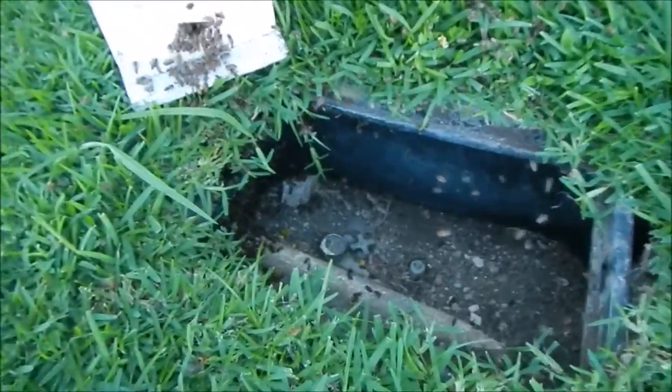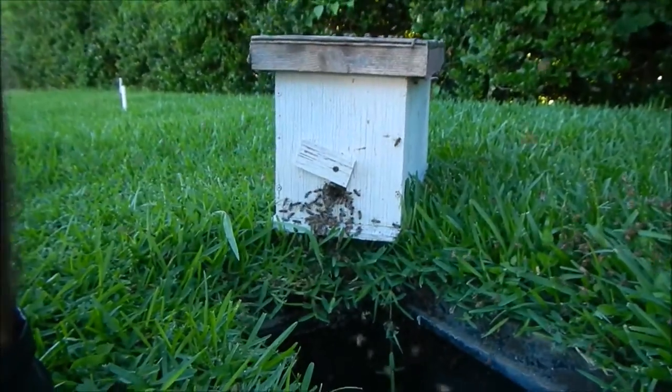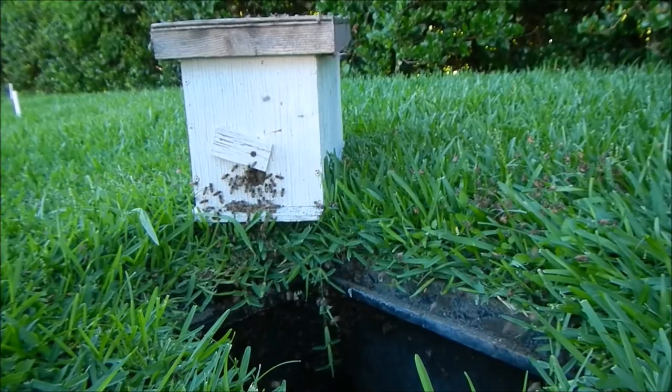Looks like they've been here over a month. Pretty good sized combs. I've got those put into the five frame nuke here — three frames of their comb and then two frames of plastic cell.